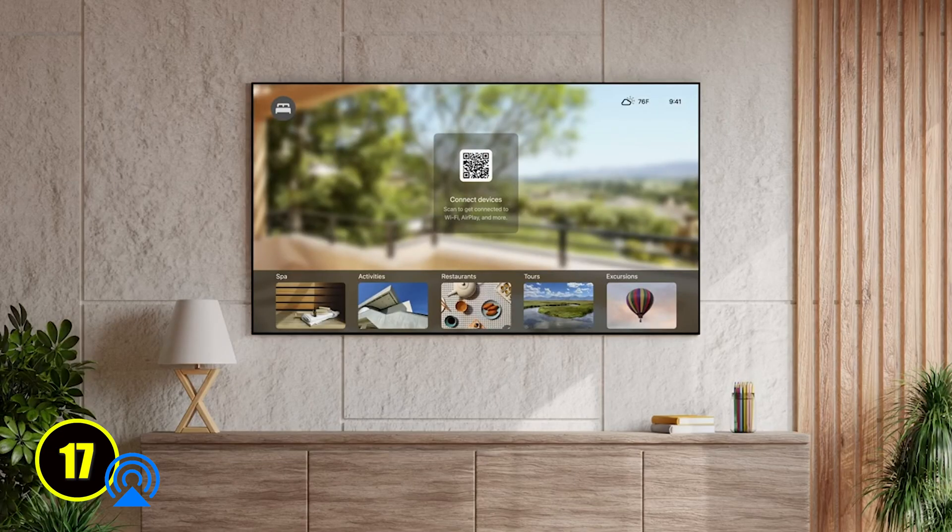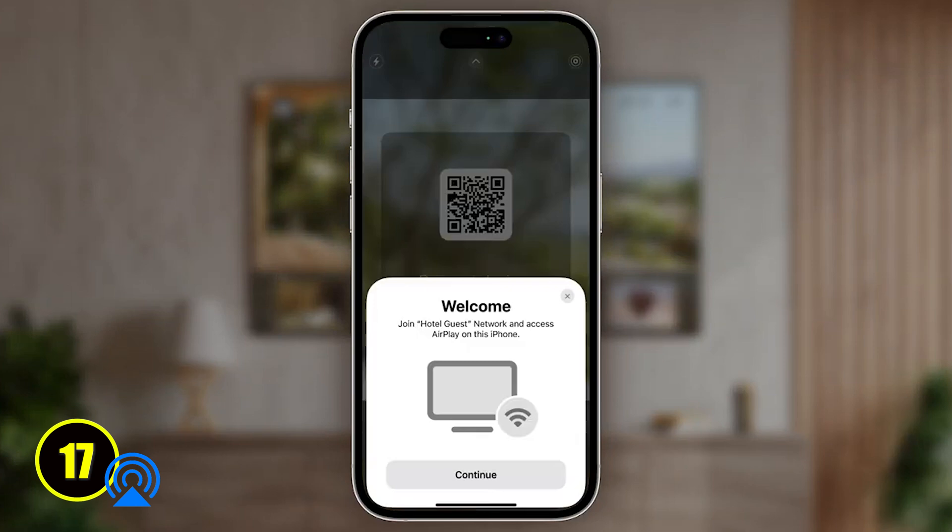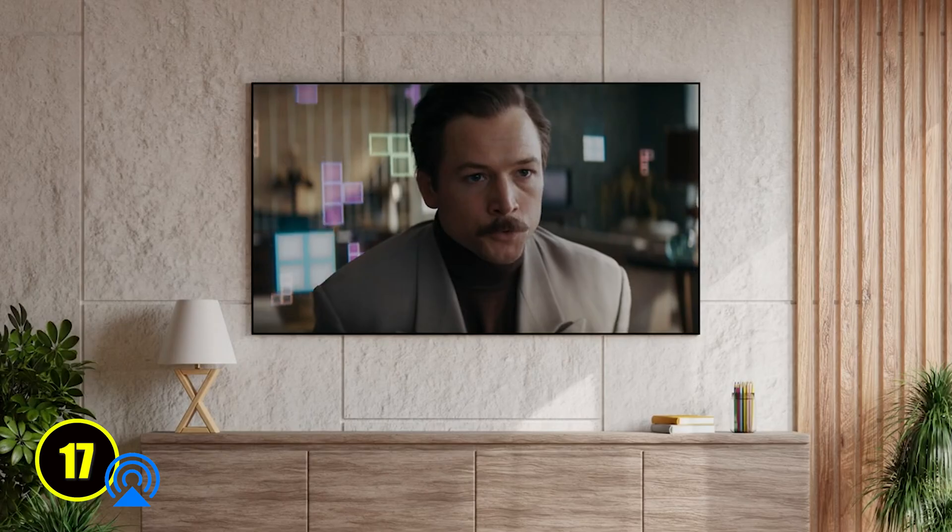Apple also announced they are working with a chain of hotels to bring AirPlay to hotel rooms. This will allow iPhone users to play their own streaming services on hotel TVs. This matters because we all know hotel TV channels are bad and we don't want to enter our own username and password just in case we forget to log out before we leave.